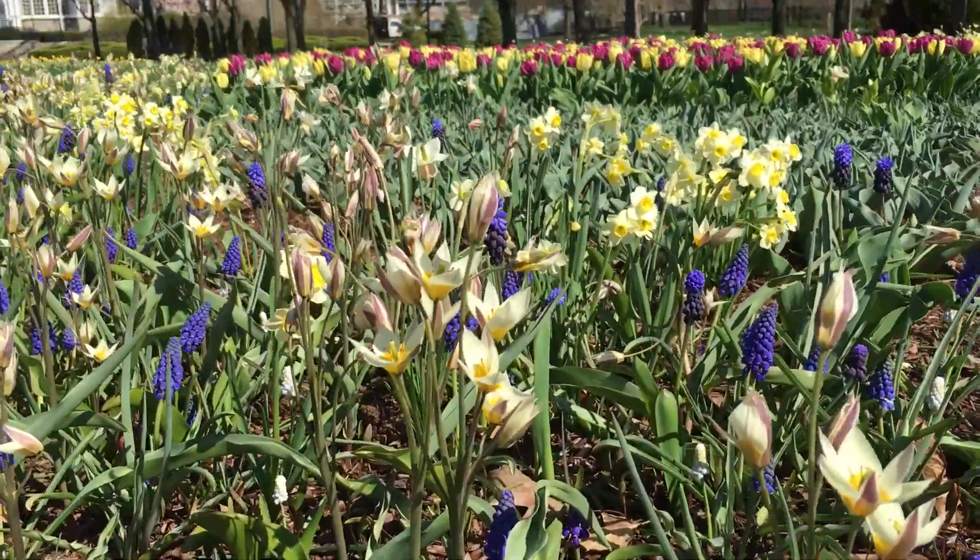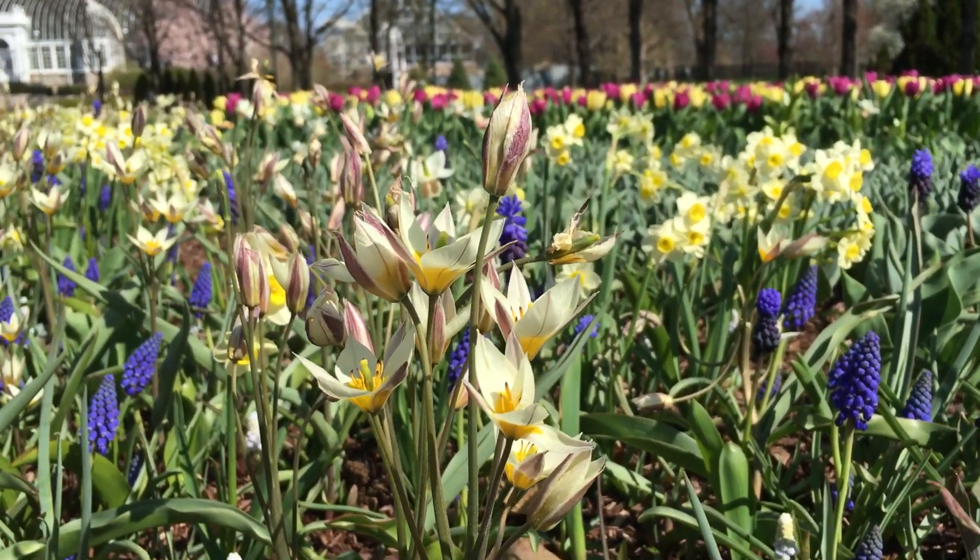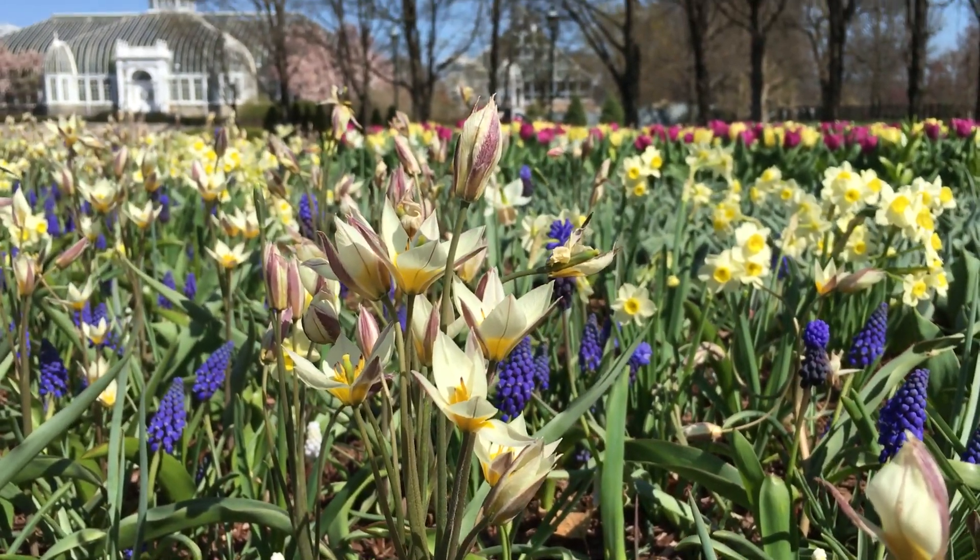This species tulip in particular has white petals, that bright yellow center with a little bit of dark marking on the outside of each one of the flowers.